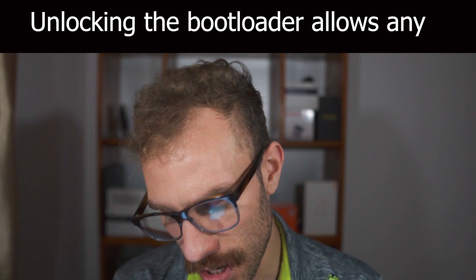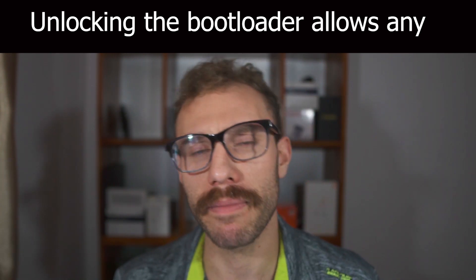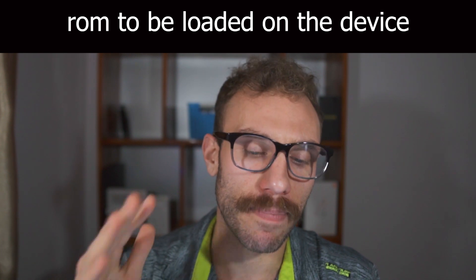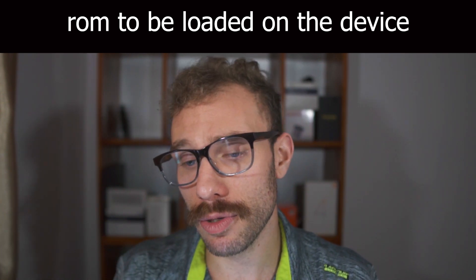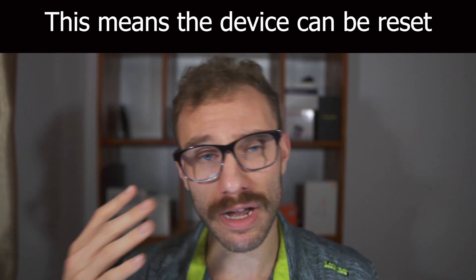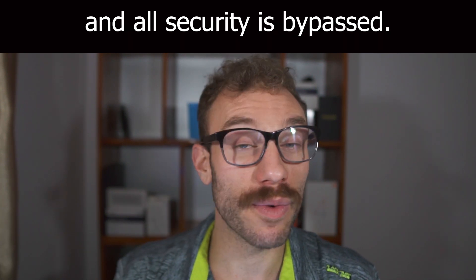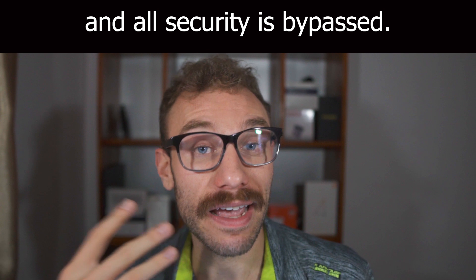The first thing you need to know before unlocking your bootloader is that you're going to be compromising the security of your device. By unlocking the bootloader, if you lose it, the thief or whoever recovers it can completely wipe the device, take your firmware off it and reload their own firmware — something that a locked bootloader restricts against. So if security or device recovery is a big concern of yours, think twice.